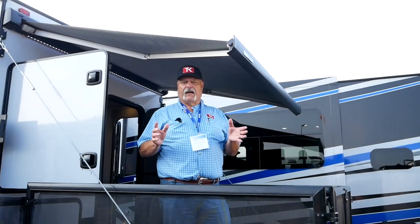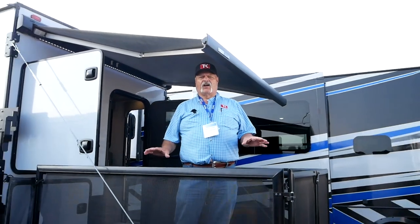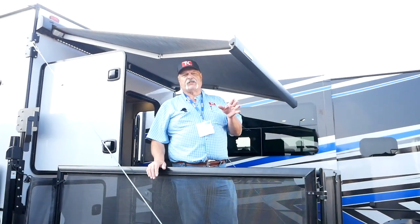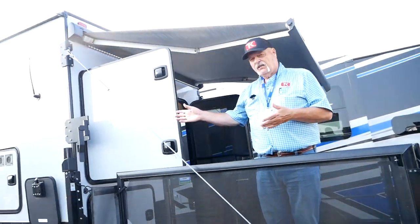Hey everybody and welcome to TK Power Sports and RVs. I'm standing on a rear deck — this is a mobile unit. This is nothing new; you've seen these. They're very common, particularly on toy haulers. However, you probably haven't seen one of these attached to a truck camper.